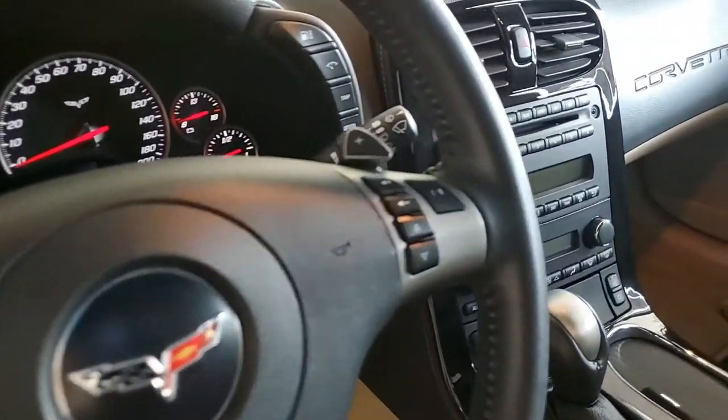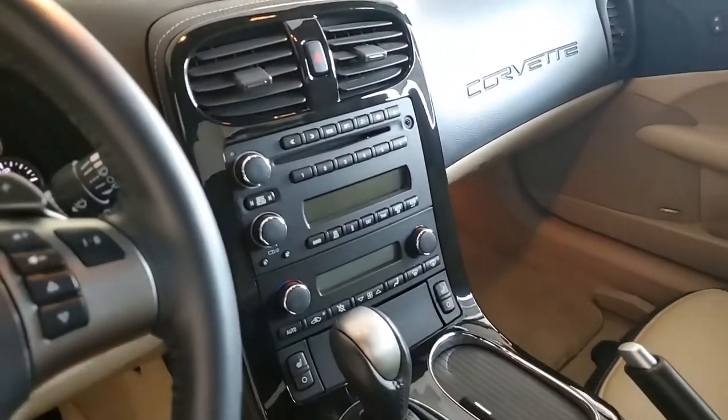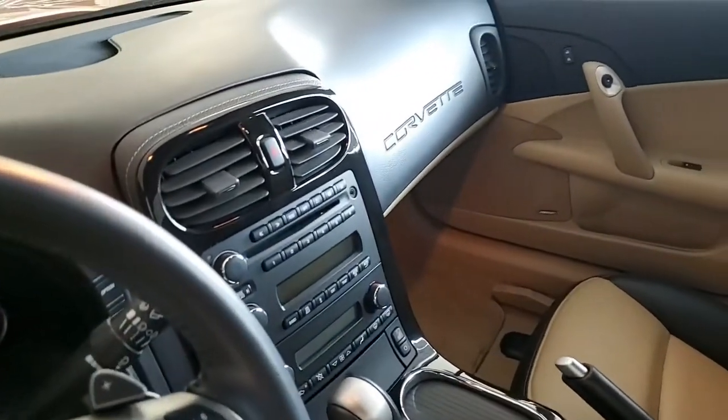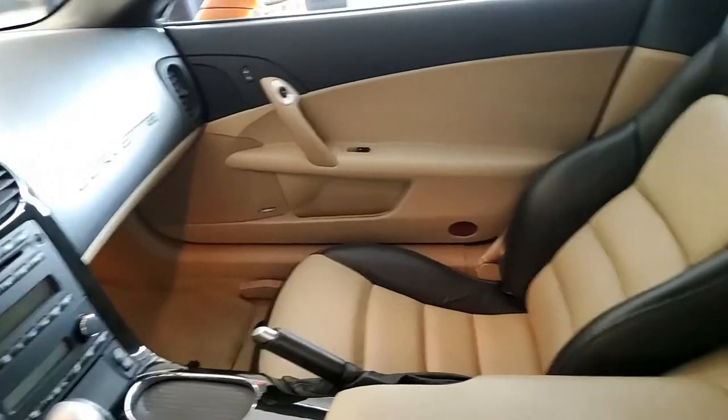It has the Atomic Orange tint coat upcharge and chrome wheels. It also has the Z51 performance handling package, dual mode exhaust, OnStar, dual zone climate control, and HID headlights.